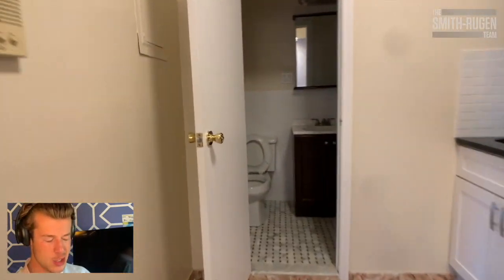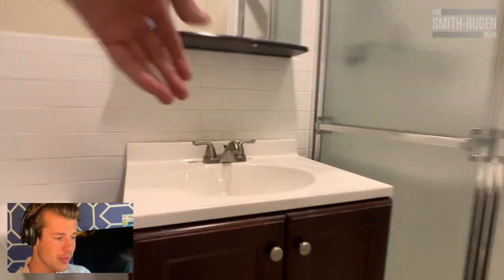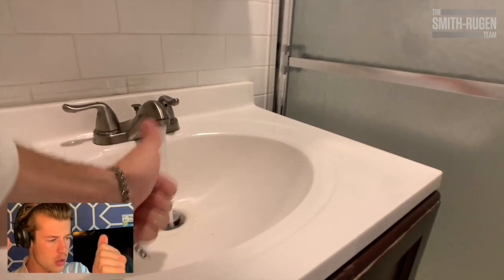Walking past the kitchen and into the bathroom. Bathroom, newly renovated. Let's check out that water pressure. Boom. Looks good. Some nice ceramic tiles.